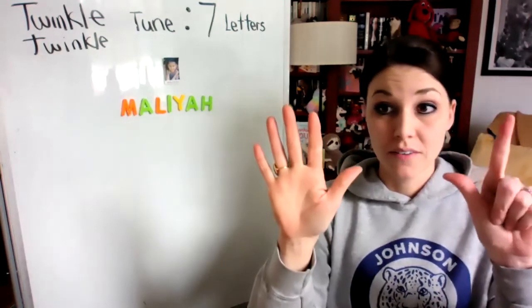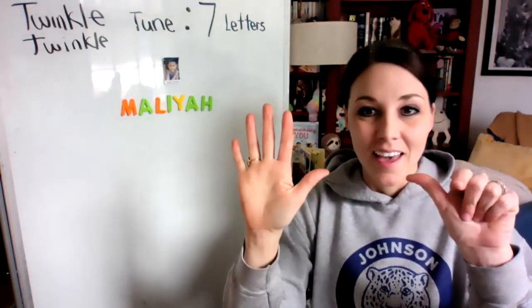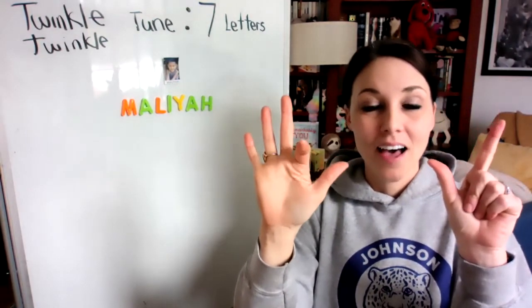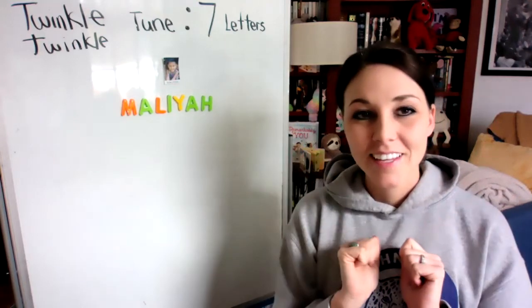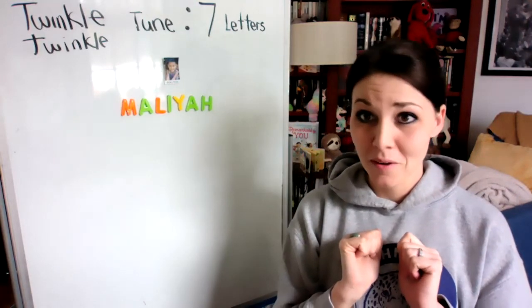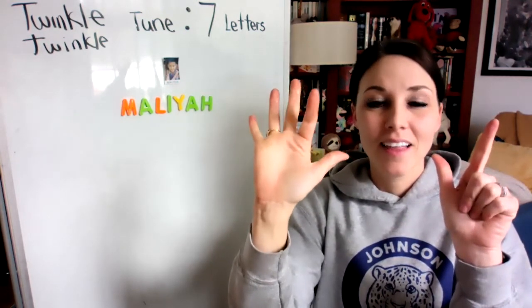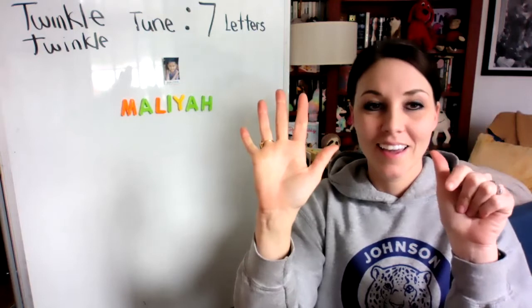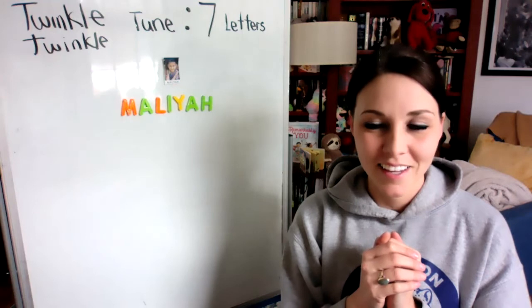You can hold up seven fingers and do it this way. M-A-L-I-Y-A-H, that is how you spell my name. M-A-L-I-Y-A-H, that is how you spell my name.